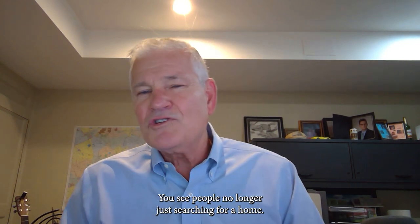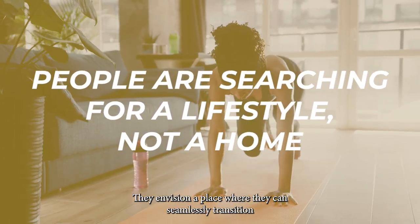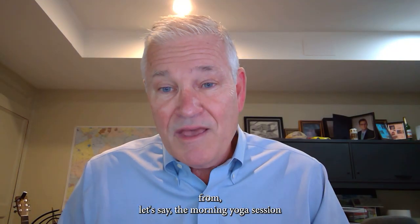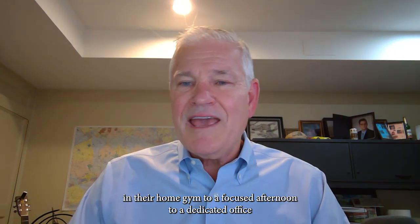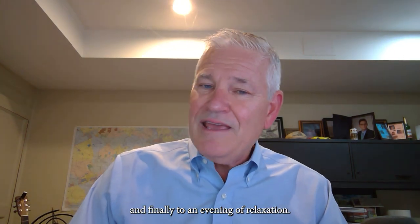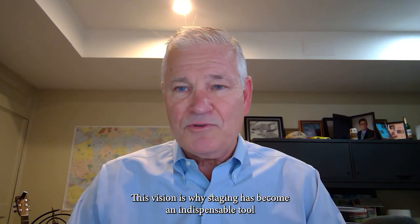People are no longer just searching for a home — they are searching for a lifestyle. They envision a place where they can seamlessly transition from, let's say, the morning yoga session in their home gym to a focused afternoon in a dedicated office and finally to an evening of relaxation. This vision is why staging has become an indispensable tool.